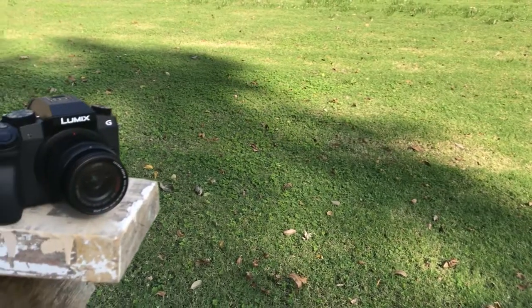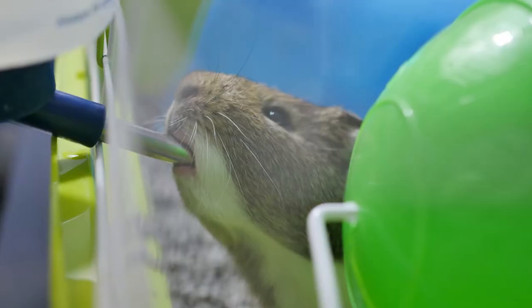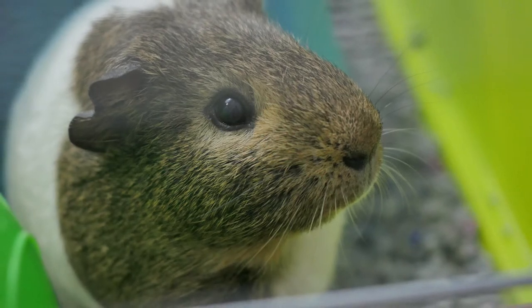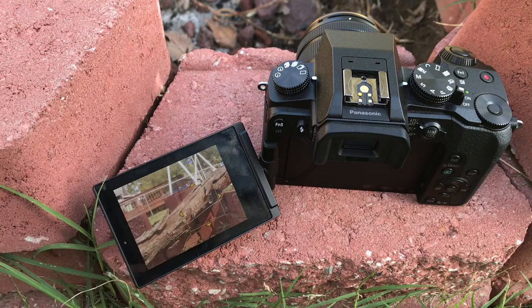Hands down the most important part of my setup is the Panasonic G7, my main camera that I use every single day. Even when I'm not doing shoots, I always bring it out and take a few pictures. I actually like to take pictures of my guinea pig. I bought this for $600 on B&H — most of the time it's either $700 or $600. As of recording this video, this camera is $600 on Amazon.